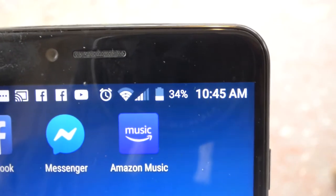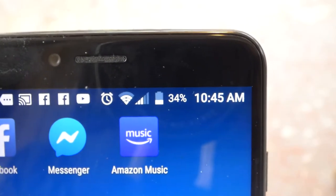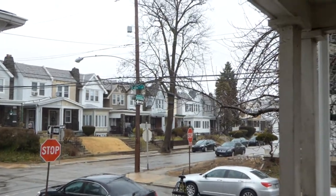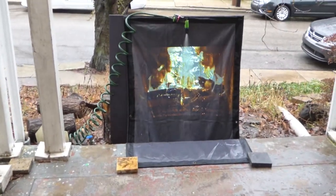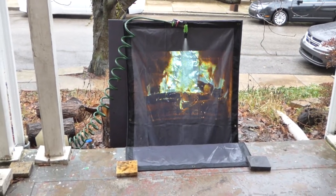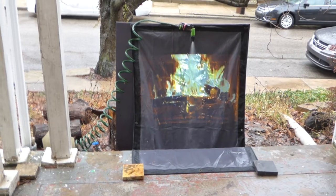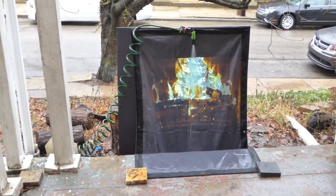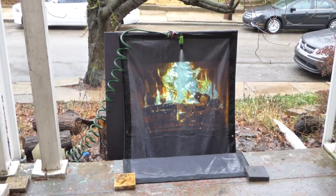We're outside in the rain around 10:45 a.m. on a Thursday. It's a rainy day, which I was hoping for. This right here is the pre-coated blackout fabric. Keep in mind this is a portable screen that's going to come with built-in grommets, as I talked about in the last video. I've got it outside with a garden hose shooting water down the side of the screen, and of course it's raining outside right now.